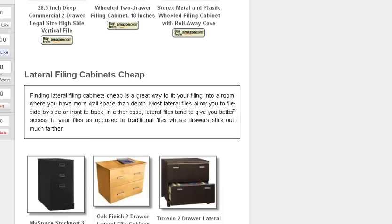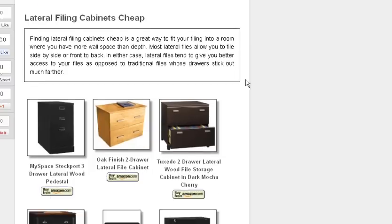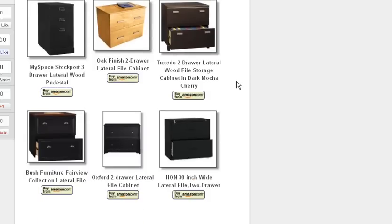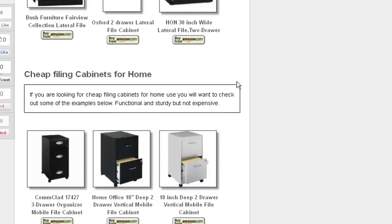Lateral filing cabinets — now this is a really good idea, particularly if you're kind of short of space, particularly depth in a room. If you've got more wall space behind a desk or whatever, this might be the solution for you. With laterals, you can file them sideways or you can file them so that they've got both front and back type systems.